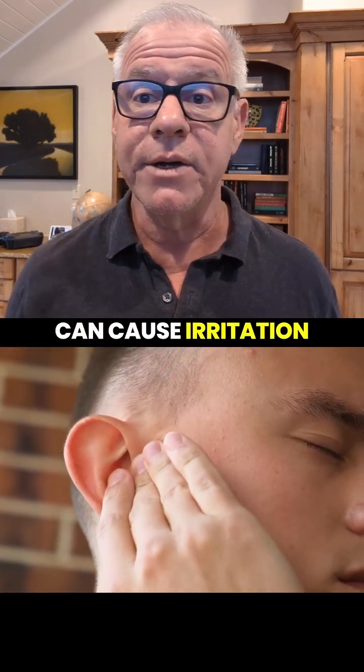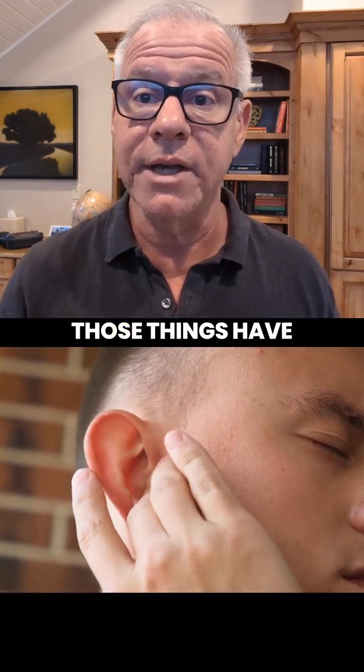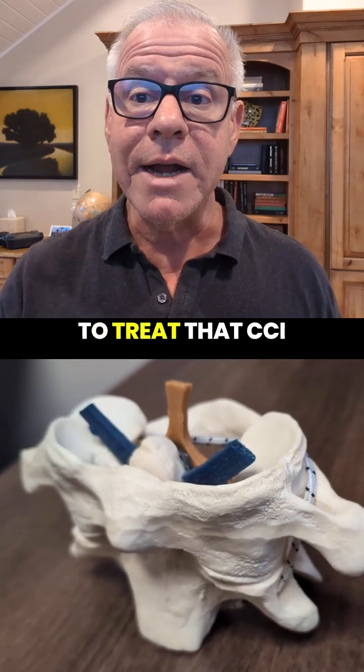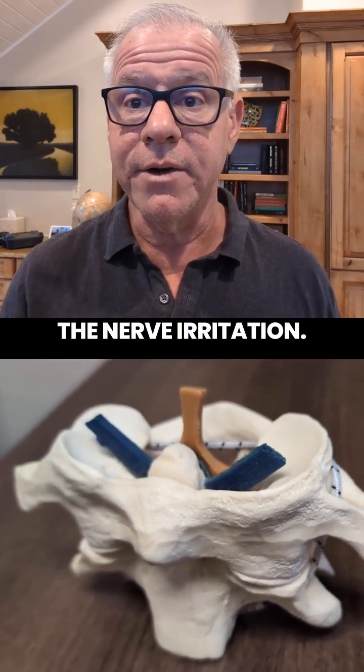Other things can cause irritation of this nerve, so obviously all those things have to be ruled out. But assuming it's CCI, then you've got to treat that CCI to get rid of the nerve irritation.